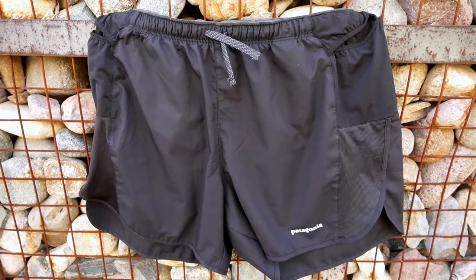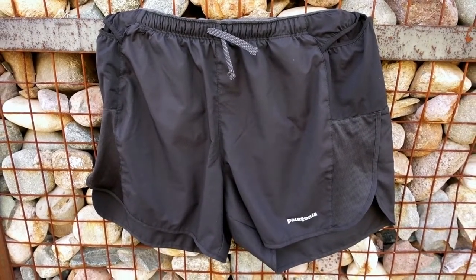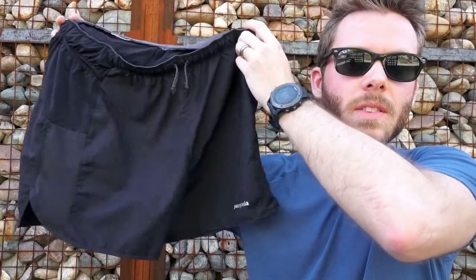Fortunately, I had an REI dividend and a gift card, and I came across the Patagonia Strider Pro 5-inch shorts. I decided to give these a try. The very next morning there was a coupon for 20% off one item if you're an REI member, so I ordered a second pair to get that deal. My plan was to return the originals, but I don't think I'm going to return them. I think I'm going to keep both pairs because I love these so much.